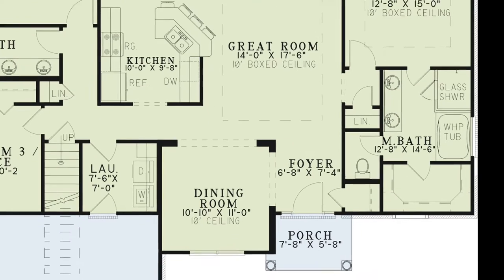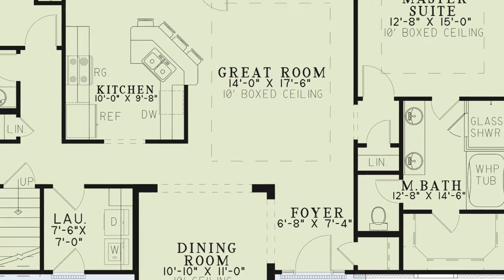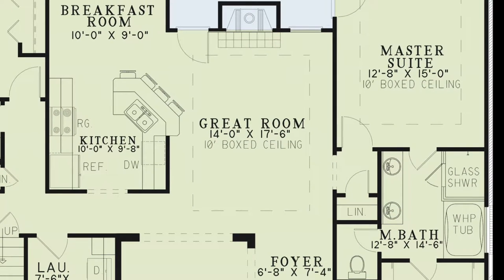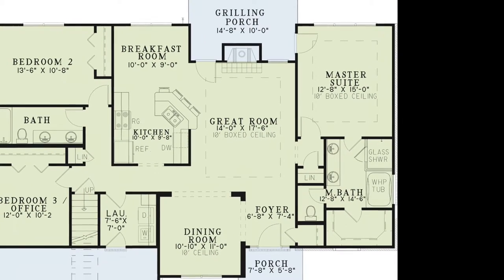To the left of the foyer is the dining room separated by columns to truly define this space. Walk through the foyer and into the large great room. This room features a boxed ceiling and large fireplace. It is open to both the dining room and kitchen. From here you also have access to the grilling porch.